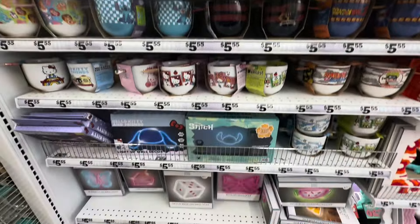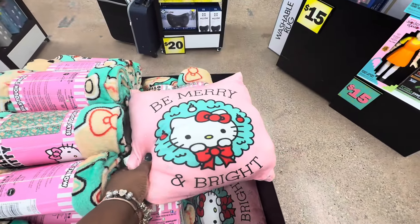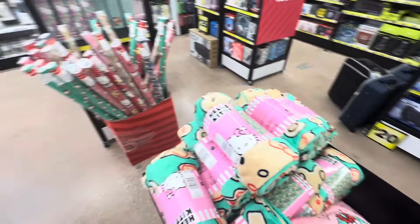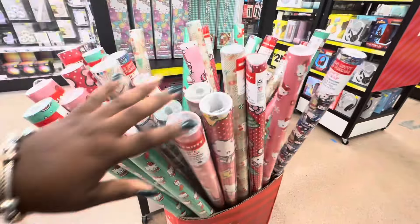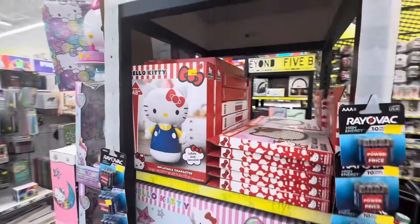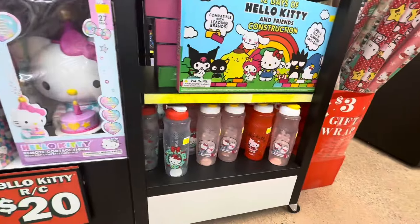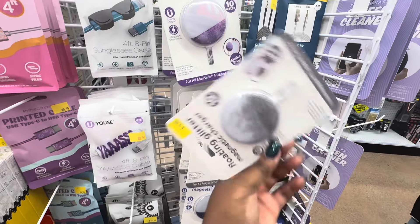$5.55 LED light projectors, Hello Kitty. They added pillows now - Merry and Bright. I see the different blankets right here, the gingerbread blankets, those are cute. There's a Hello Kitty message board, an inflatable character, and some pieces that were here last time.